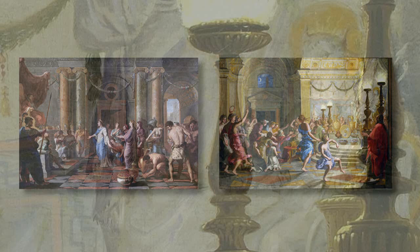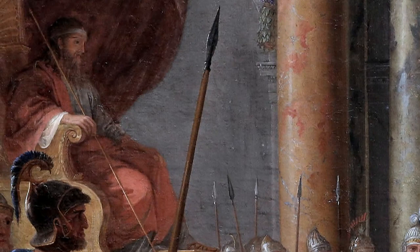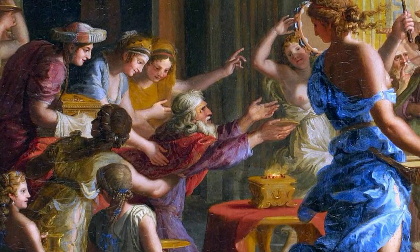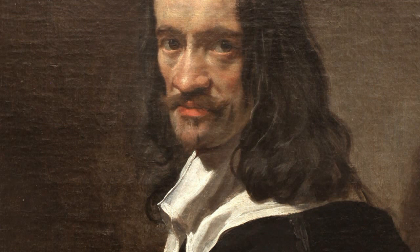Thus, it is two completely opposing aspects of the same character that Stella has chosen to represent. On one side, the powerful young king, adored for his wisdom. On the other, the insane old man, lost in the adoration of graven images. These paintings must have held great significance for Stella, who kept them in his possession until his death.